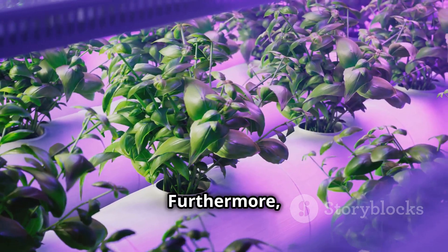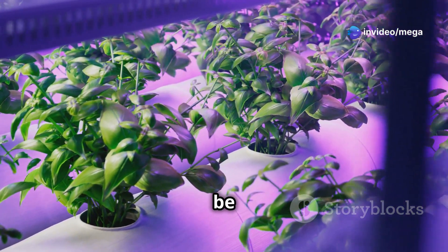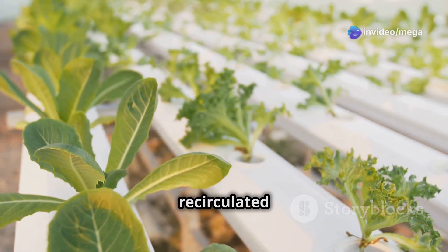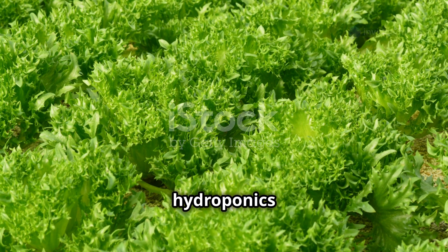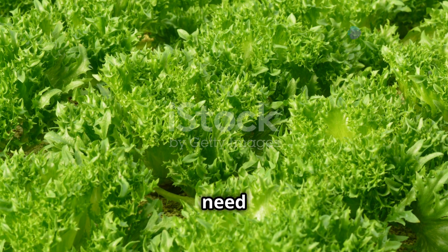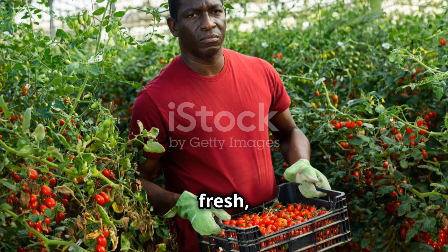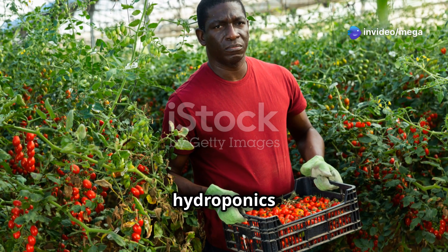Furthermore, hydroponics promotes water conservation — a crucial factor in today's world. These systems use significantly less water compared to traditional gardening, as the water is recirculated and reused. This makes hydroponics an environmentally friendly choice for the conscious grower. By reducing water usage and eliminating the need for pesticides, hydroponics helps protect our planet and offers a compelling alternative to conventional gardening.